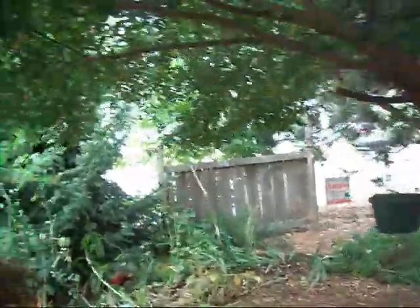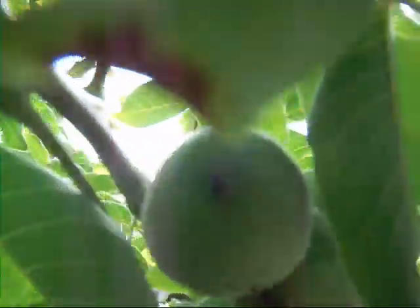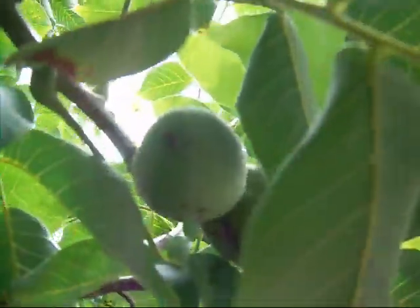Look at all the plums on the ground — I just shook the tree. That's an agave plant there from the desert, the Sonoran. And this is a walnut tree. It's loaded with walnuts — a lot of walnuts. They're good eating, tasty and healthy for you.